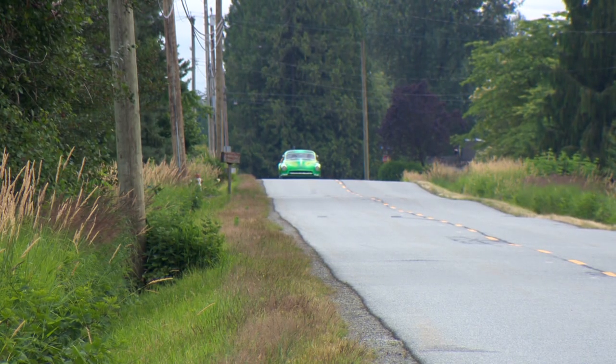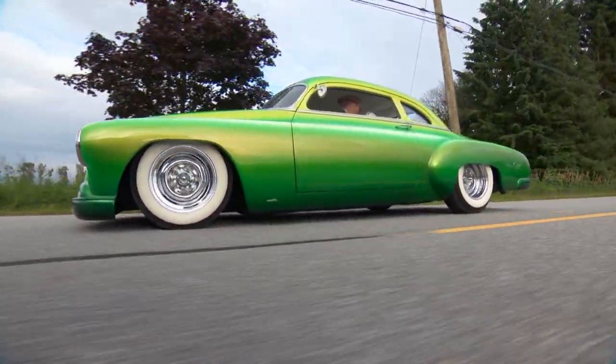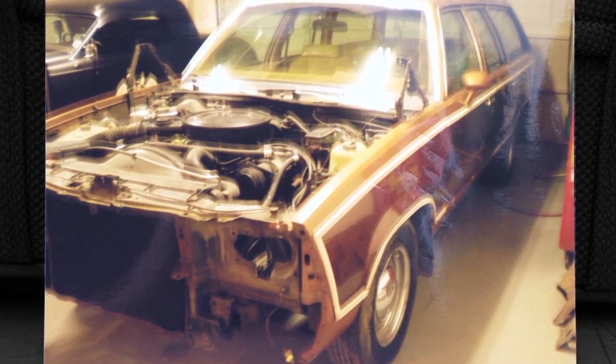Sounds really good for a 305. See, I usually just tell people it's a small block Chevy — just leave it at that. What kind of motor? It's a small block, man — that could be anything, right? Exactly. 305? Oh, that's too bad. What did it all come out of? The chassis, the floor pan, the motor, tranny, rear end — everything is a 1978 Malibu station wagon.